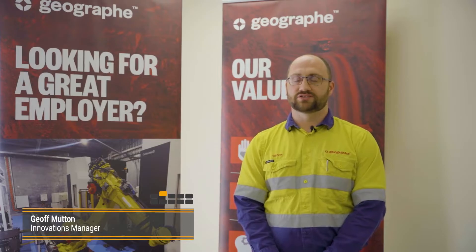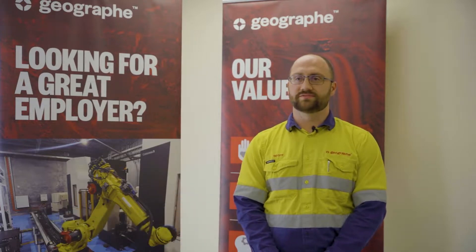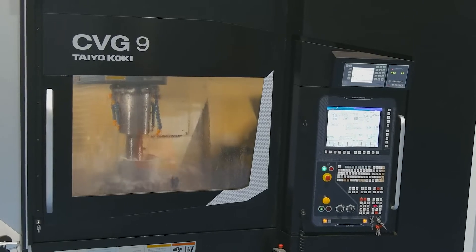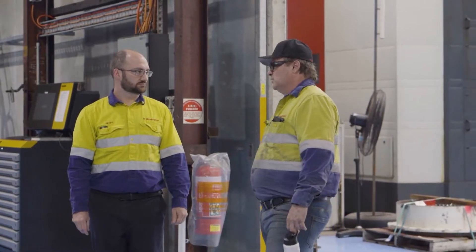My name is Geoff Munn, Innovations Manager here at Geograph. We are a manufacturer of enhanced performance replacement parts for mobile and fixed plant mining equipment, supporting every tier 1 miner on the ASX as well as many tier 2 miners and offsite repairers.